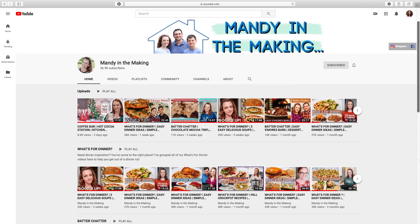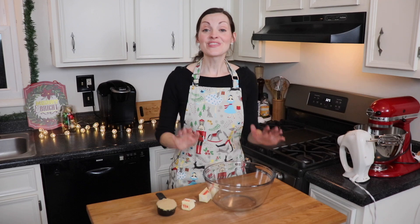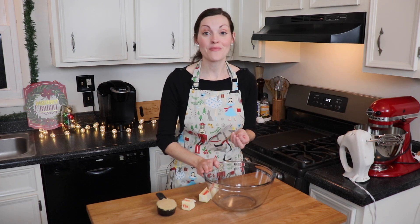After you watch my video, be sure to visit Mandy's channel, Mandy in the Making, which I'll link in my description box below. So this eggnog cookie recipe is an adaptation from one that I found in Taste of Home magazine.